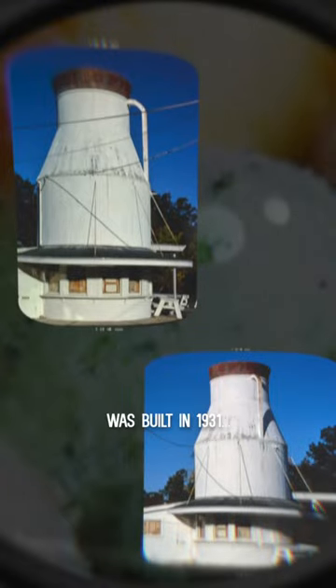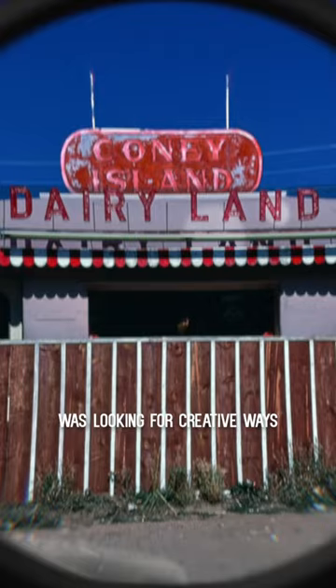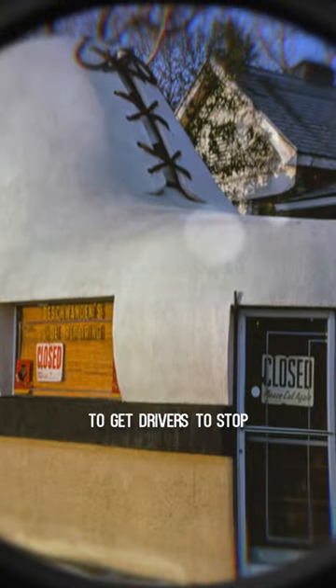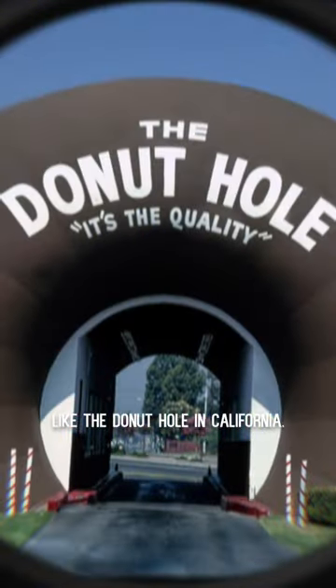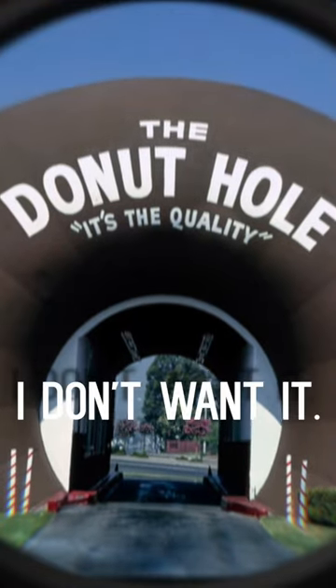The 32-foot-tall bottle was built in 1931 at a time when every roadside business was looking for creative ways to get drivers to stop and spend money, like the donut hole in California — because if I can't drive through my food before I eat it, then I don't want it.